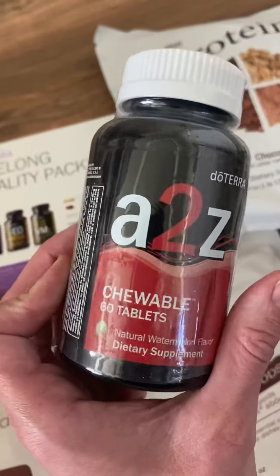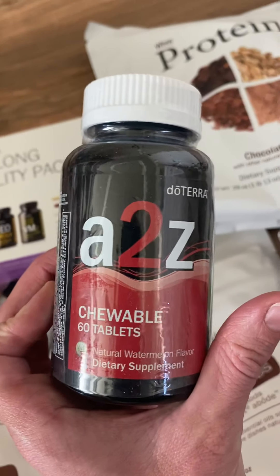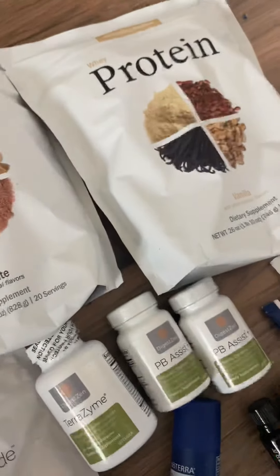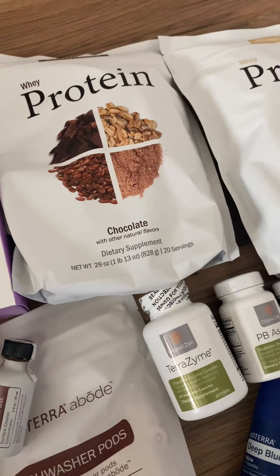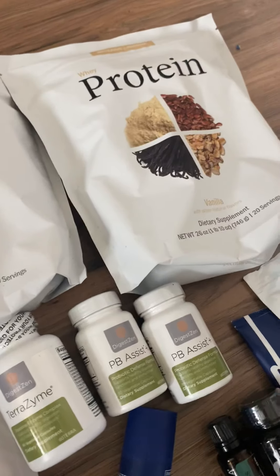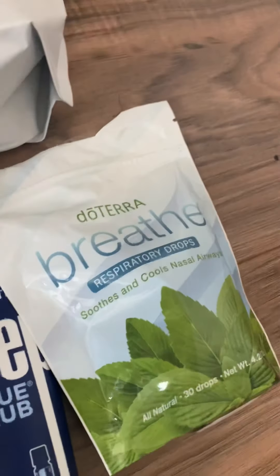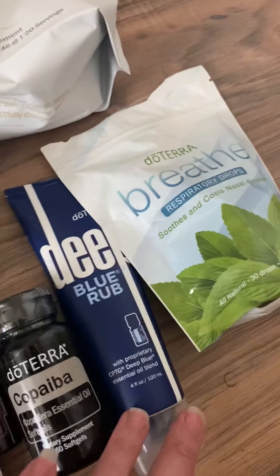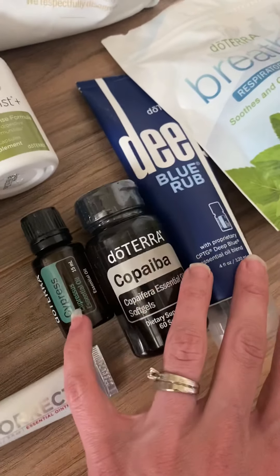We got kids' chewable whole food vitamins that they absolutely love. We got chocolate and vanilla protein — I personally love the vegan one. We also got the Breathe respiratory drops, and our kids already opened the package on those.